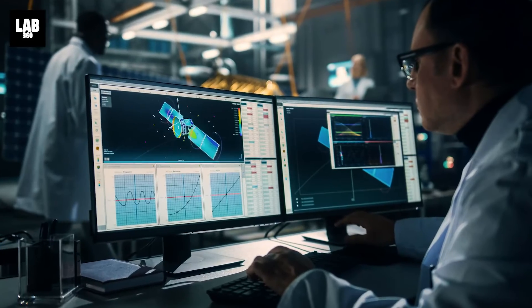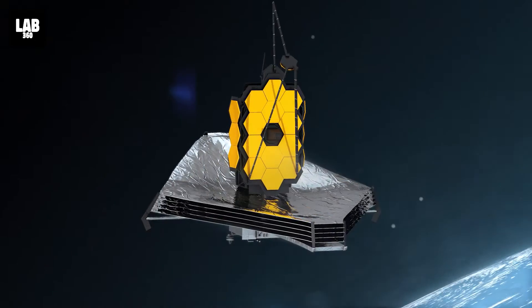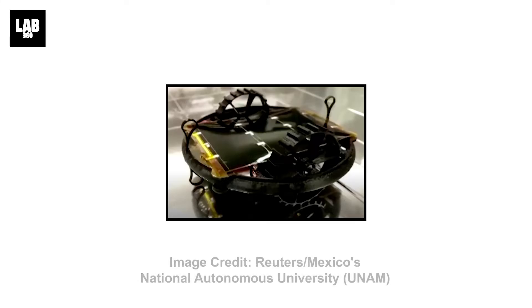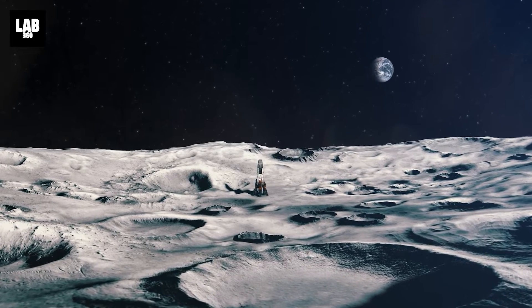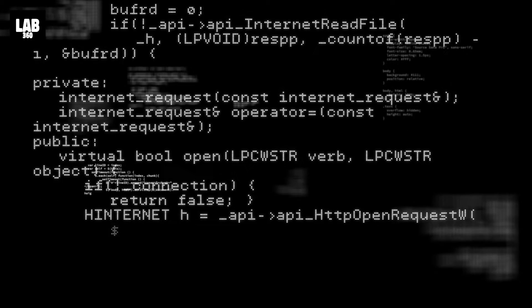All the big space agencies have started sending robots into space to collect valuable data, and Mexico is the latest country to do so. Recently, five small robots conceived and built in Mexico will launch to the moon later this year as part of a first-of-its-kind scientific expedition. The two-wheeled bots will scramble around the lunar surface while gathering detailed measurements.